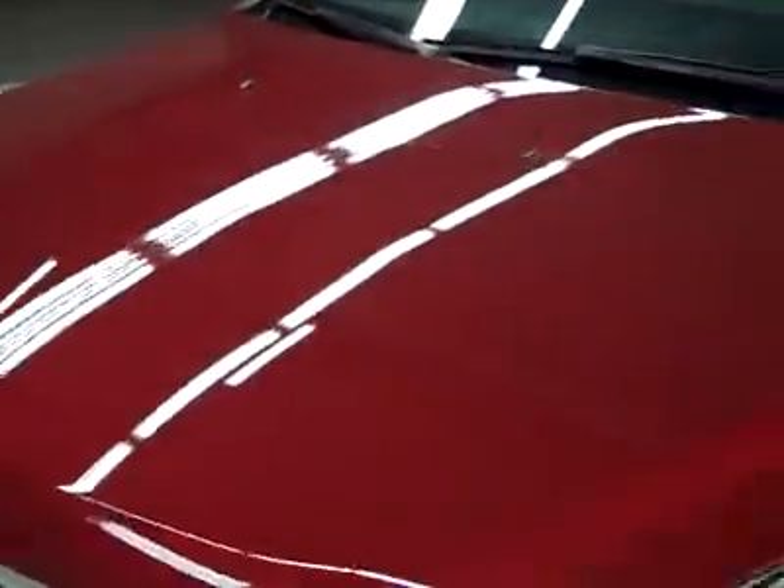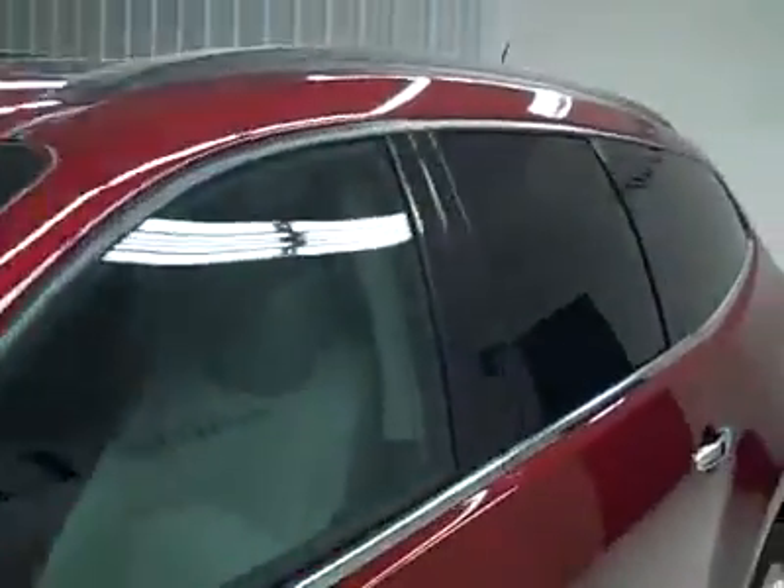Going down this side, again real clean, shiny paint — no dents, dings or scratches here either. Hood looks good too. Body is in great shape.